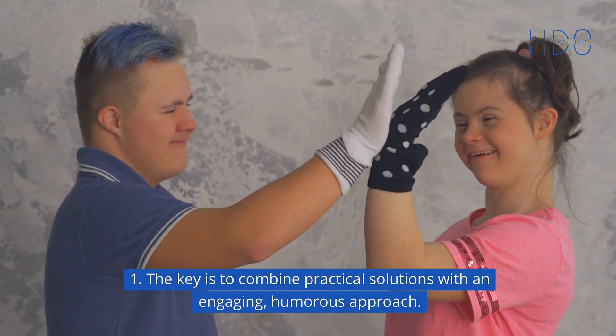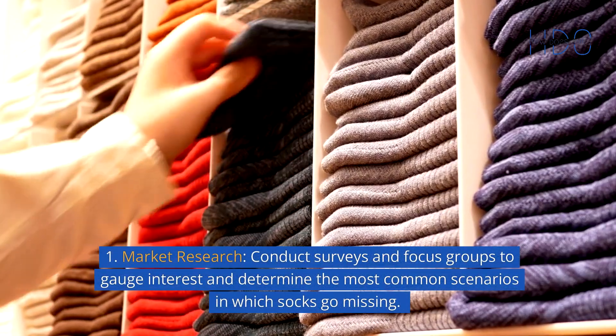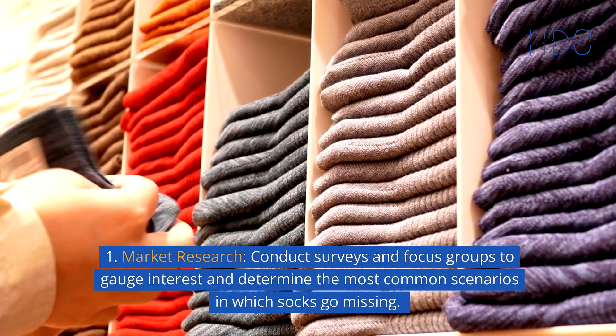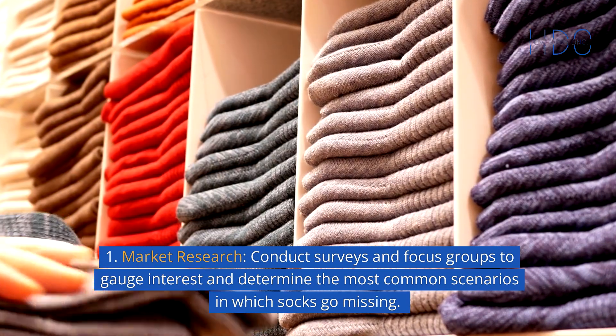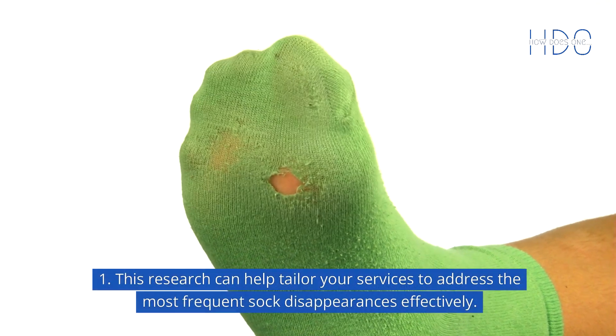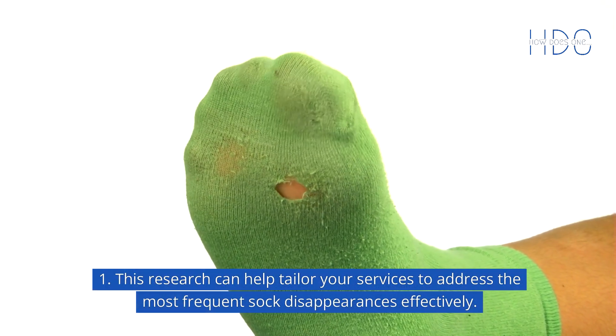The key is to combine practical solutions with an engaging, humorous approach. Conduct surveys and focus groups to gauge interest and determine the most common scenarios in which socks go missing. This research can help tailor your services to address the most frequent sock disappearances effectively.